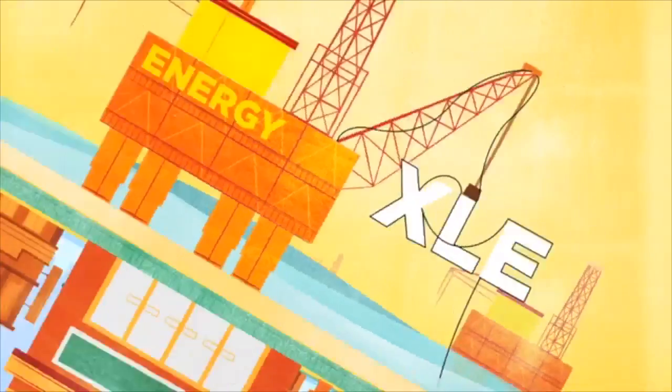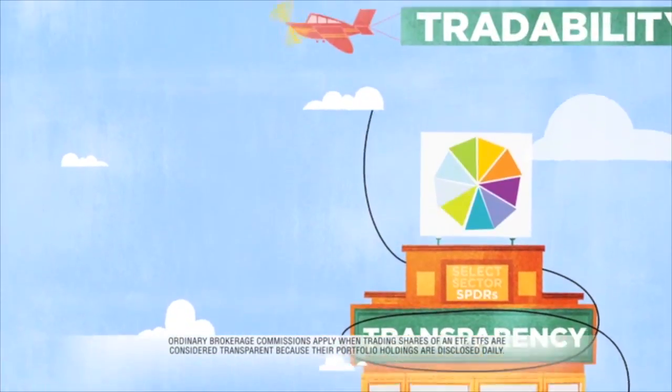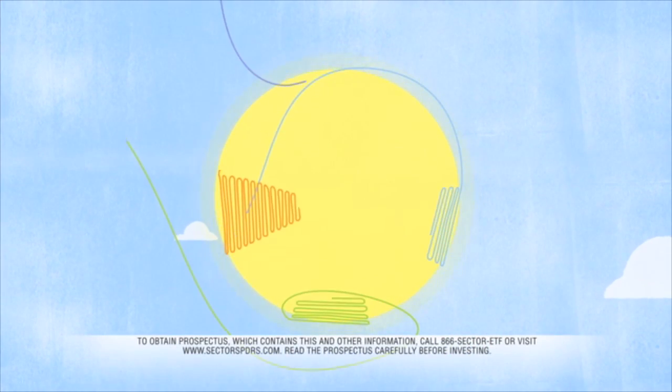With Sector Spiders, you'll experience the diversification of mutual funds, the transparency of an index, and the all-day tradability of stocks. Ready to harness the power of a stock alternative?